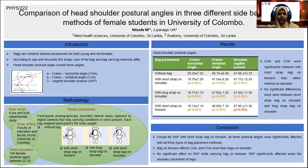Participants were photographically recorded, laterally captured by a digital camera, in four conditions: without bag, with short strap bag on forearm, with long strap bag on shoulder, and with short strap bag on shoulder, in erect posture. Each bag weighted 5% of the participant's body weight.